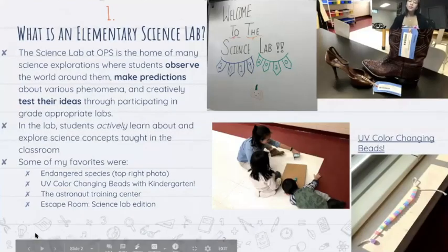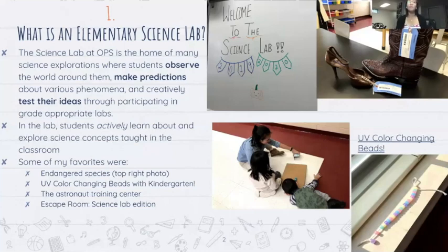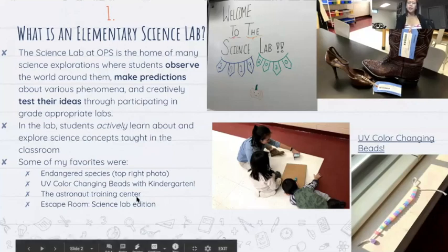I wanted to begin with: what is an elementary science lab? The science lab at OPS was a home of many science explorations where students focused on observing the world around them, making predictions, and creatively testing their ideas with an emphasis on creativity. Students would test their ideas through participating in various grade-appropriate labs, and very actively learned about and explored science concepts that were previously taught in their classrooms. Some of my favorite science labs were exploring endangered species, which I have a picture of on the top right.